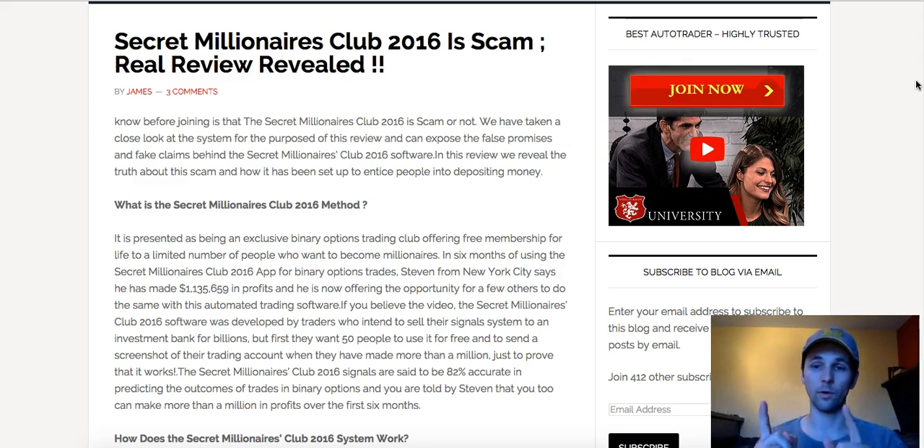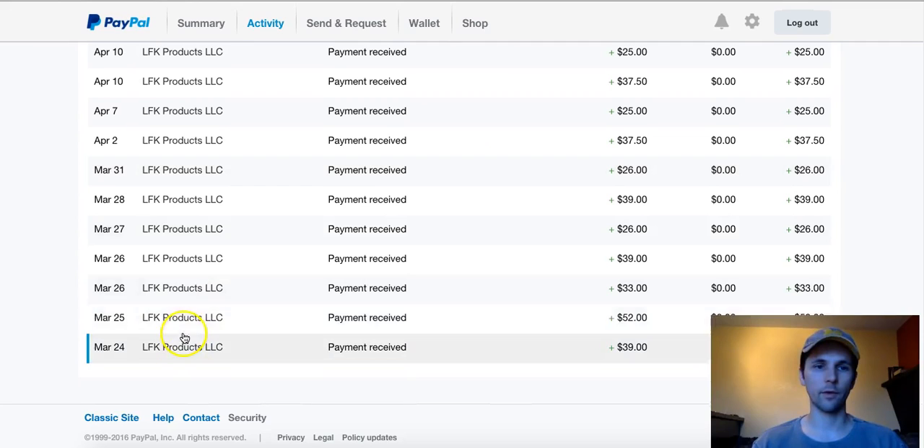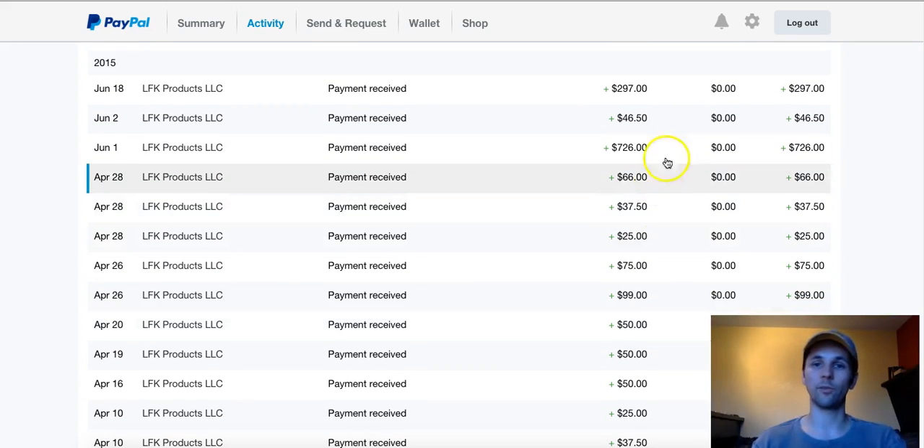I'll show you some results here from my PayPal account. It was a network I was promoting — a low-ticket digital product — but as you can see, commissions were coming in day in and day out, consistently. Starting in my first week after applying the strategy, I was able to scale up my business, apply the strategy to multiple networks and products, and get amazing results. I was able to quit my job within just three months and start investing into riskier commodities like stocks and binary option platforms.